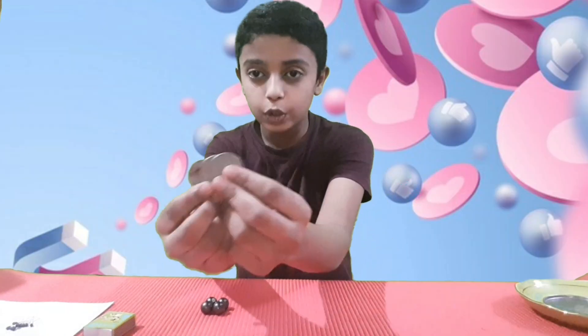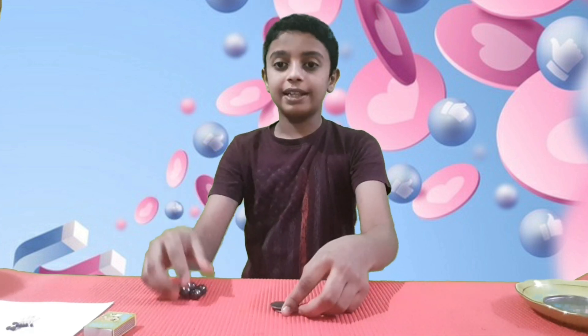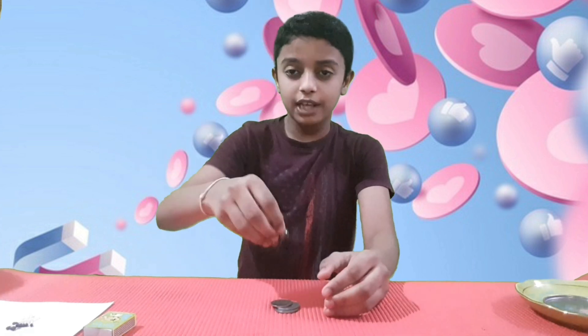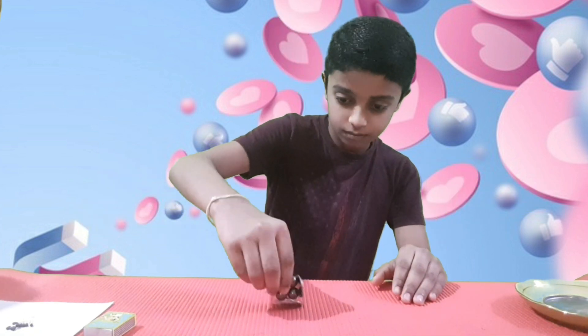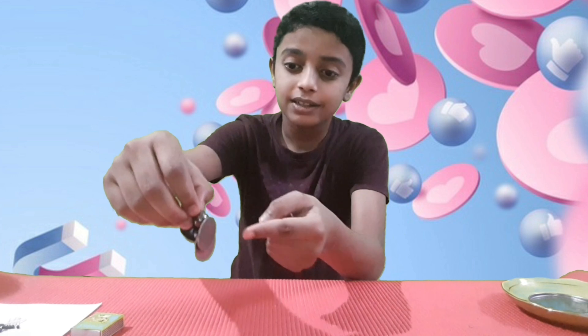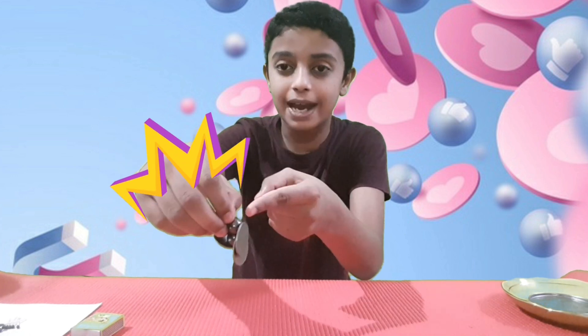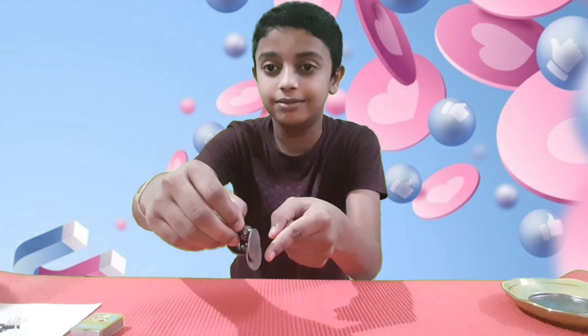I am taking a few coins and keeping the magnet near to them. You could see that the coins are attached to the magnet because they are made up of iron.